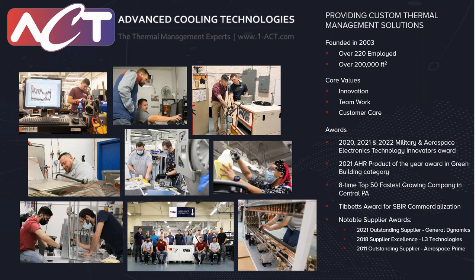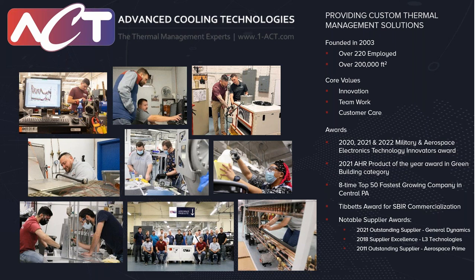A lot of the technologies we'll talk about today are actually recipients of that award. Please feel free to reach out if you have any questions on anything not covered today, but we'll focus in on some of those electronic cooling areas for aircraft applications today.